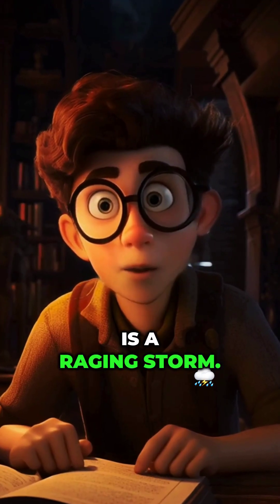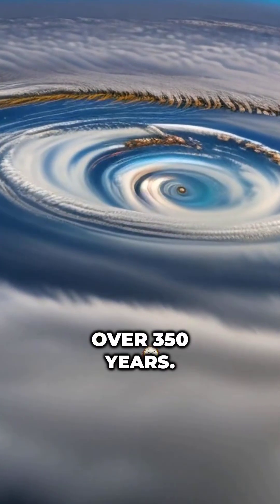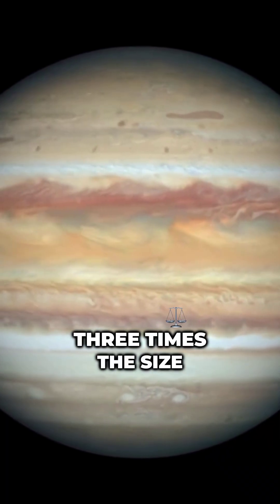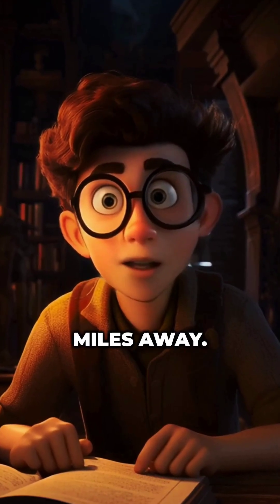Jupiter's Great Red Spot is a raging storm. This massive wind system has been swirling for over 350 years — that's longer than most countries have existed. Picture a storm that's three times the size of Earth. It's a mind-blowing sight, even from millions of miles away.